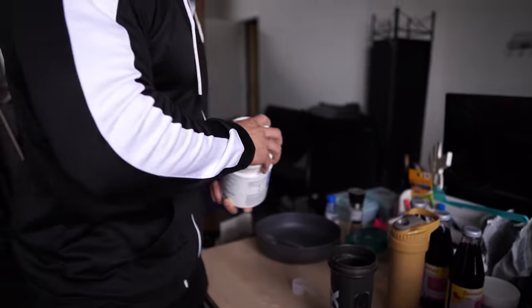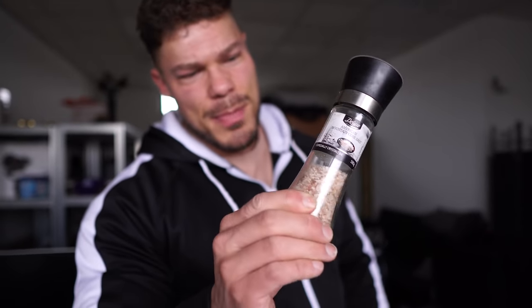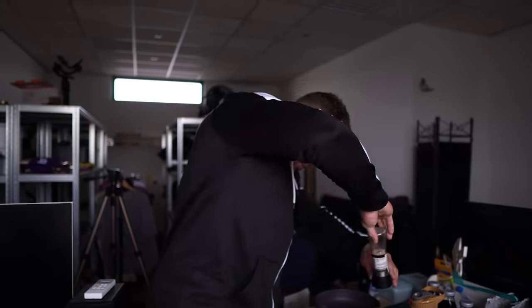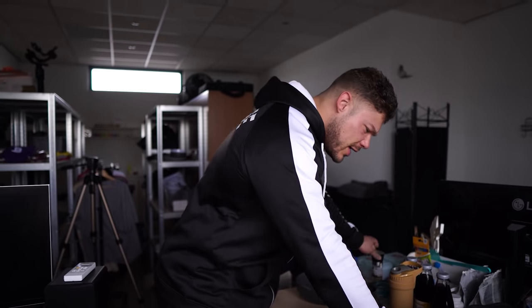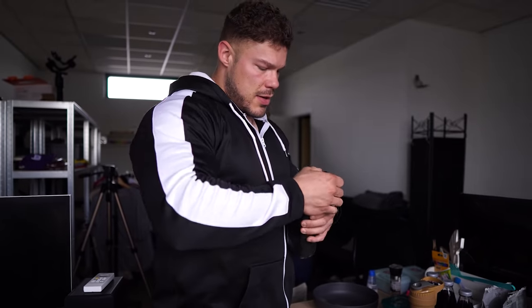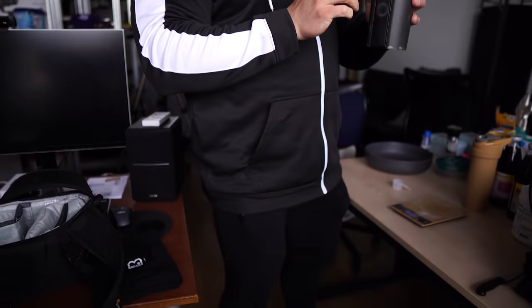We're going to put in one big 30-gram scoop, and then also add some Himalayan pink salt. This is Norwegian-salted Himalayan pink salt, so it's a slightly different color and tastes a little different — you can already smell the smokiness. It's actually meant for a salmon meal, but it works with a pre-workout too. Shake it up and you have clinically dosed, proven ingredients to get you through the workout.